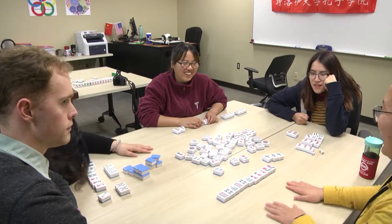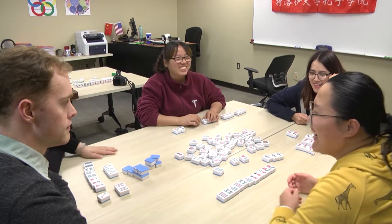There are 154 tiles in mahjong. They have different kinds of mahjong here. So we need four people to play mahjong.